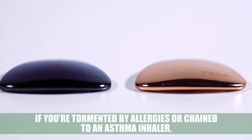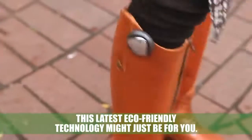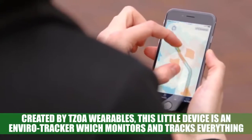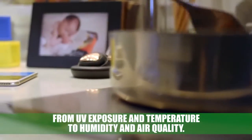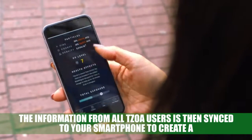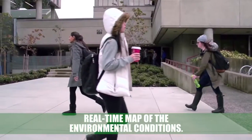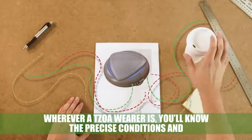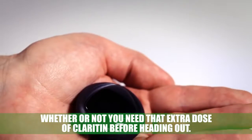TZOA: if you're tormented by allergies or chained to an asthma inhaler, this latest eco-friendly technology might just be for you. Created by TZOA Wearables, this little device is an enviro tracker that monitors everything from UV exposure and temperature to humidity and air quality. The information from TZOA users is synced to your smartphone to create a real-time map of environmental conditions. Wherever a TZOA wearer is, you'll know the precise conditions and whether you need that extra dose of Claritin before heading outside.